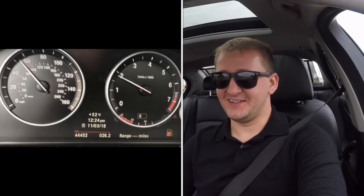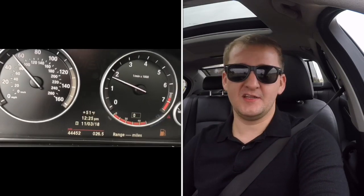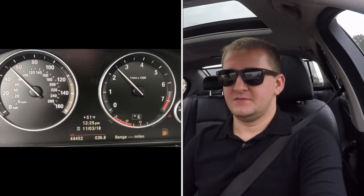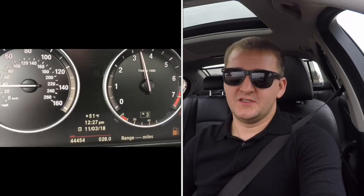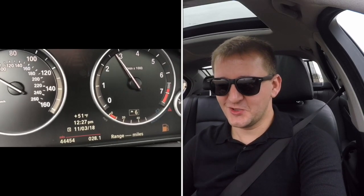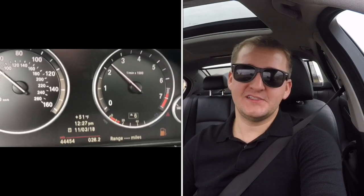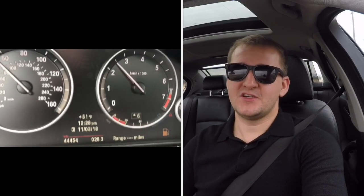I think if I stopped and turned off the ignition I would not be able to restart it, so I'm not going to do that. I'll just drive it until it runs out. 28 miles — still going. And I'm not secretly filling up the car off camera; this is a real test. How far can I drive the 550i just taking it easy, driving at speed limit, being careful with acceleration and deceleration?